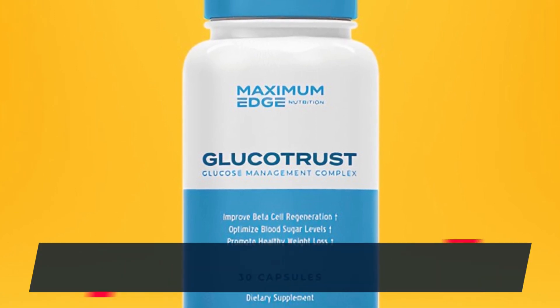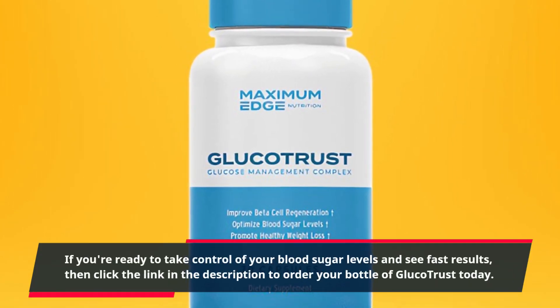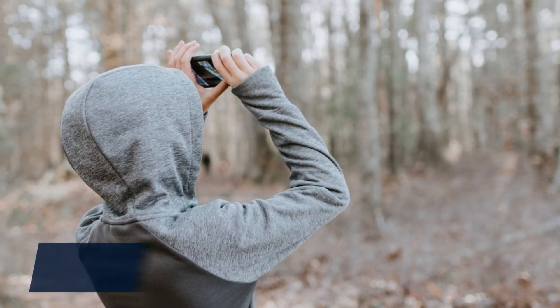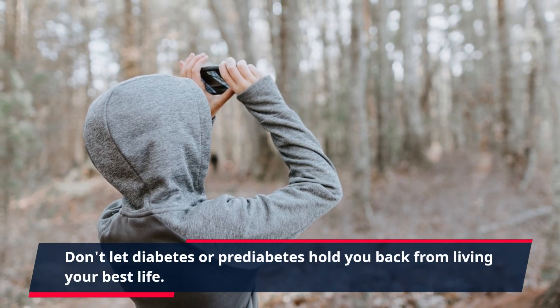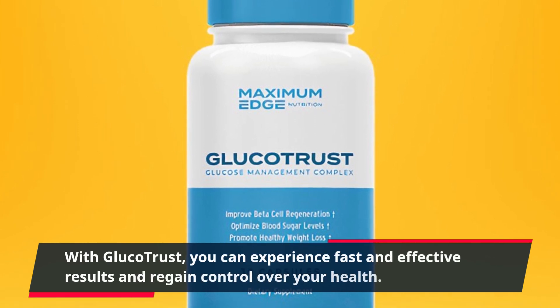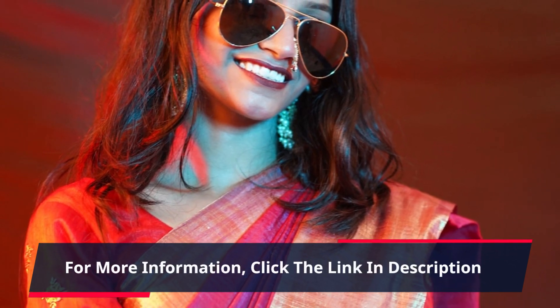If you're ready to take control of your blood sugar levels and see fast results, then click the link in the description to order your bottle of GlucoTrust today. Don't let diabetes or prediabetes hold you back from living your best life. With GlucoTrust, you can experience fast and effective results and regain control over your health. For more information, click the link in the description.